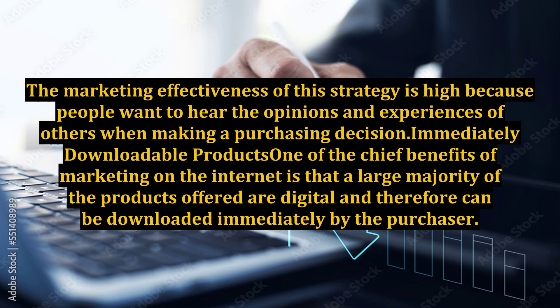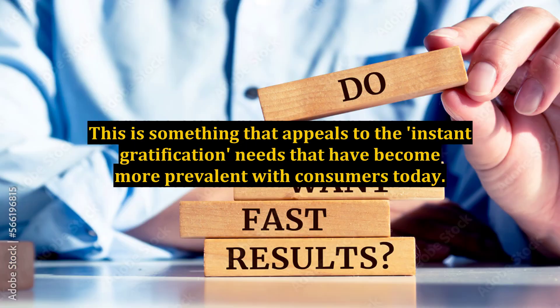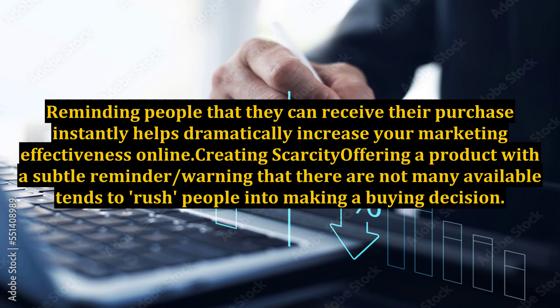Immediately Downloadable Products. One of the chief benefits of marketing on the internet is that a large majority of the products offered are digital and therefore can be downloaded immediately by the purchaser. This is something that appeals to the instant gratification needs that have become more prevalent with consumers today. Reminding people that they can receive their purchase instantly helps dramatically increase your marketing effectiveness online.